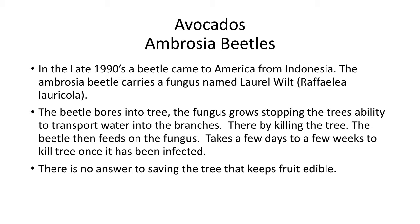Now, here we go with a little sad part. The ambrosia beetle — what is it? Ambrosia beetles were brought into the United States from Indonesia. The ambrosia beetle carries a fungus called laurel wilt. The beetle bores into the tree, the fungus grows, stopping the tree's ability to transport water into the branches, thereby killing the tree. The beetle then feeds on the fungus. This can take as few as a couple of days, a couple of weeks, and in some cases I've seen a tree hang on for a month or two. There is no answer to saving the tree.